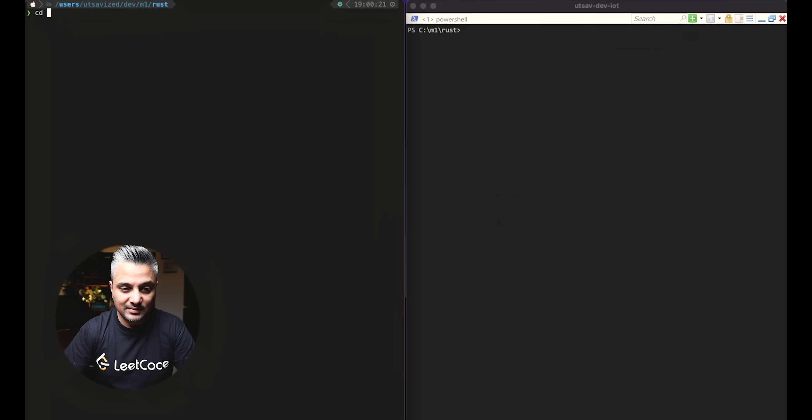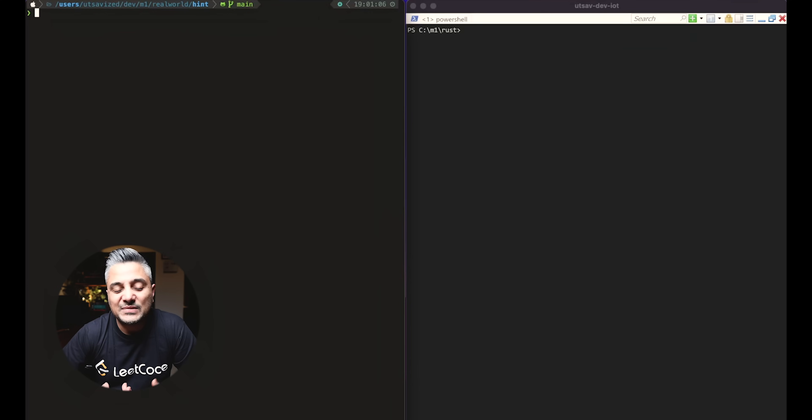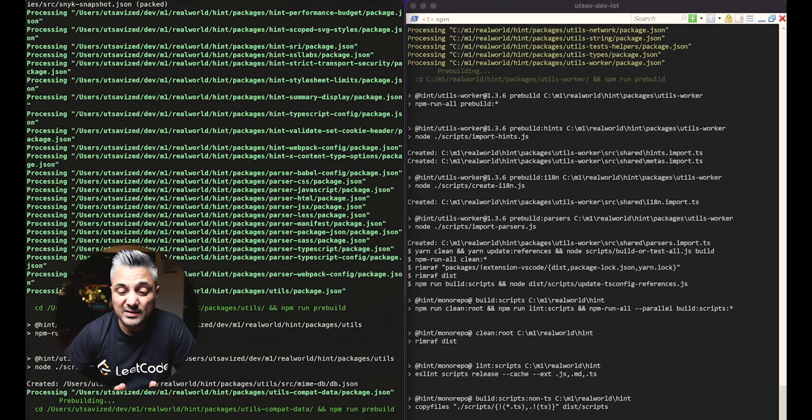The last comparison is what I've called a real-world test — it's an actual project I used to work on called WebHint. It's a mono repo with a huge number of sub-repos inside it, so there's a lot of building, compiling, and copying. I've already installed the dependencies, so it's ready to be built. I'll fire both build processes and let's see which one does better. This will take a while — I remember this taking around five to six minutes — so I'm going to speed this up.